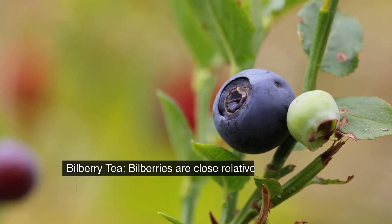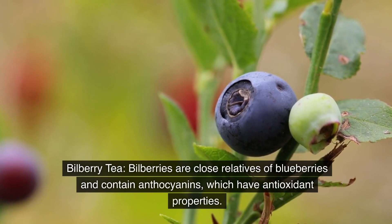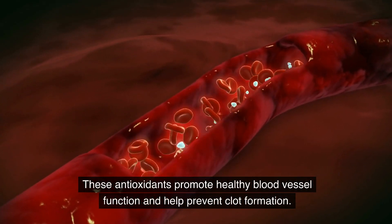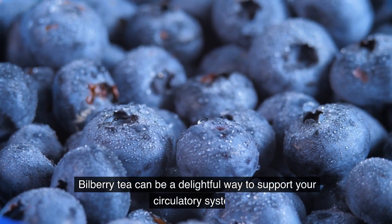Bilberry tea. Bilberries are close relatives of blueberries and contain anthocyanins, which have antioxidant properties. These antioxidants promote healthy blood vessel function and help prevent clot formation. Bilberry tea can be a delightful way to support your circulatory system.